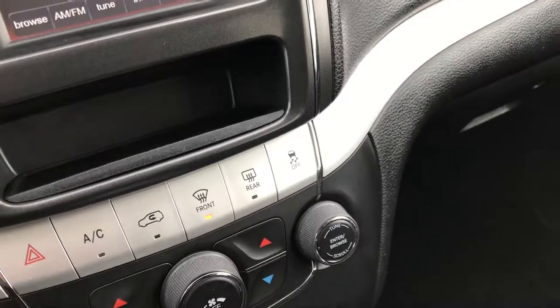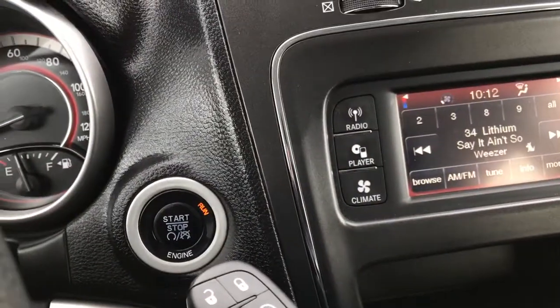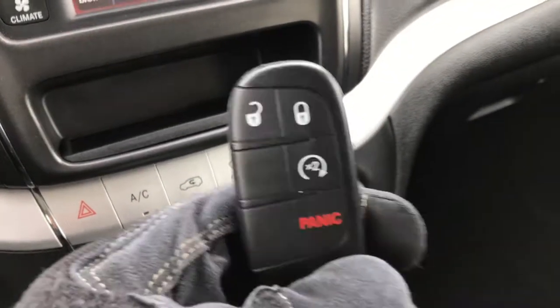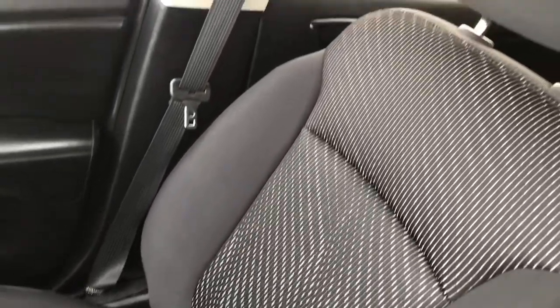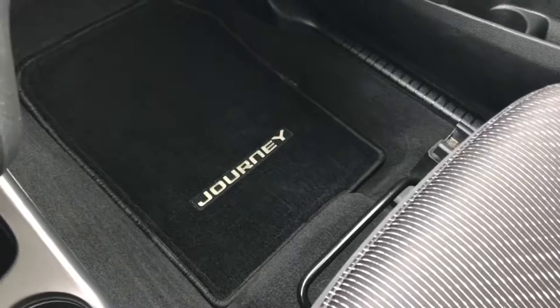This one does have the keyless enter and go system, so you just need the key fob — press the start button and it will start right up. It also has remote start on this vehicle. The passenger side seat is very clean as well, no rips or tears, and we have a factory all-weather floor mat on that side as well.